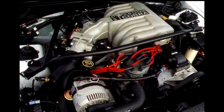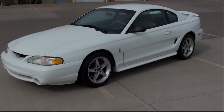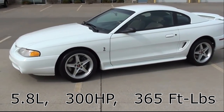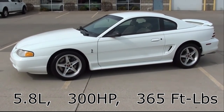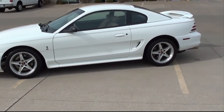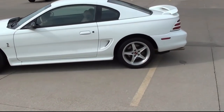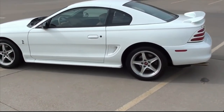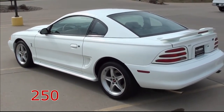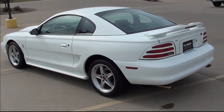This Cobra R was given a 5.8-liter V8, up from the standard 5.0-liter, reworked to push 300 horsepower and 365 foot-pounds of torque. This allowed a 0-to-60 time of 5.2 seconds and a 60-to-0 stopping distance of 109 feet — both personal bests for a Cobra. Only 250 1995 Cobra R's were ever produced, with white as the only color option.